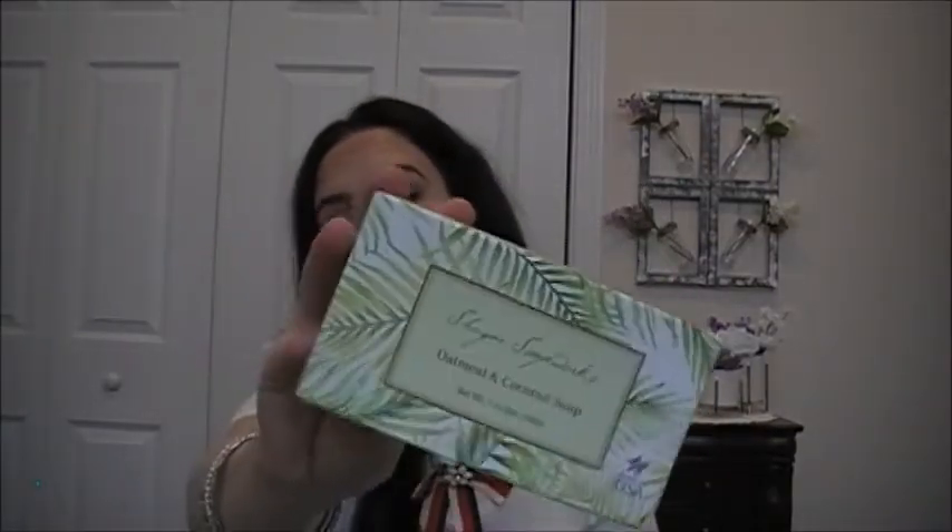This is the Silicone Facial Mask Applicator by Sassy and Chic and I do enjoy these mask applicators. This is the Sugar Soapworks Oatmeal and Coconut bar soap. It's very lightly scented but I didn't enjoy it. It does have a good lather and bits of oatmeal. It's cruelty free, not animal tested, and has a 24-month shelf life after opening — but bar soaps only last me about a month.